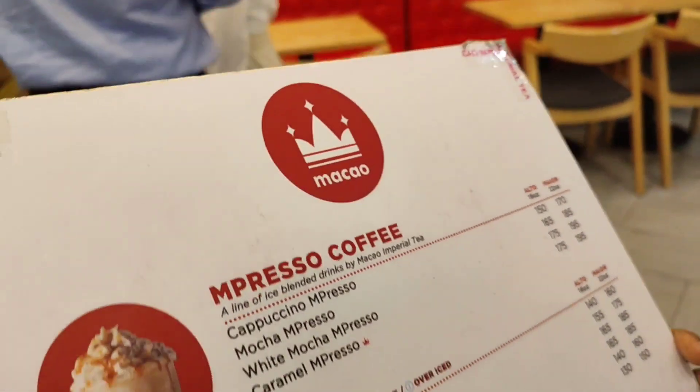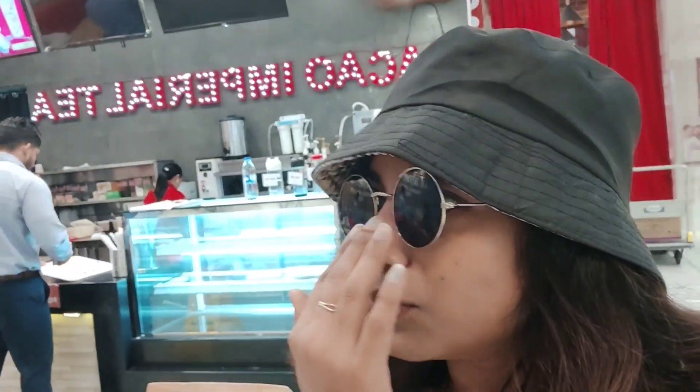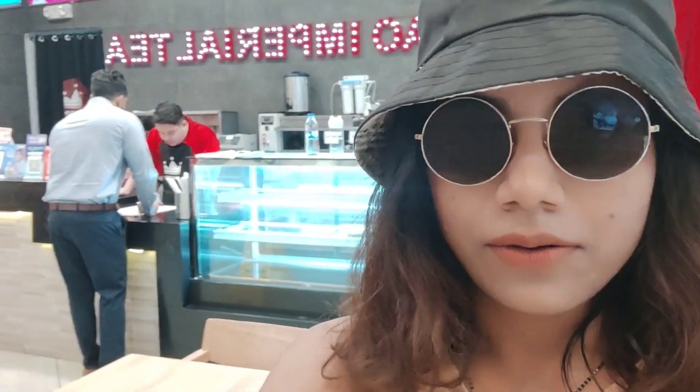We have just ordered matcha tea, bubble tea, and cheesecake as well. We are waiting for our order number. I'll share with you how the matcha tea tastes, because I like matcha the most.